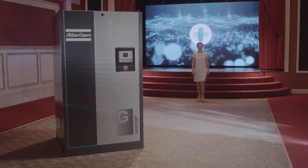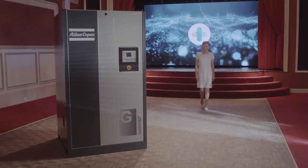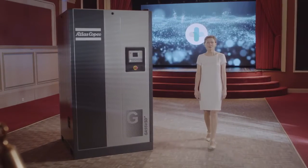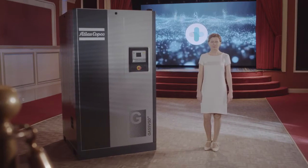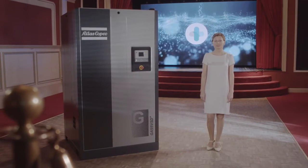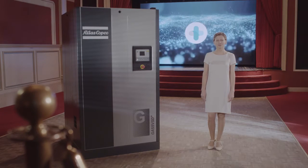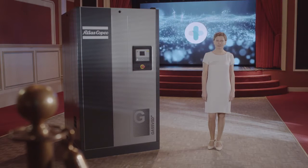Three years of intensive testing and development have led to this breakthrough air compressor. You all know that sustainable and profitable growth is the strategy of our division. One of the ways to accomplish this goal is our VSD Plus range of compressors. This big GA VSD Plus is the sequel to the blockbuster success of the 7 to 37 kilowatt VSD Plus.